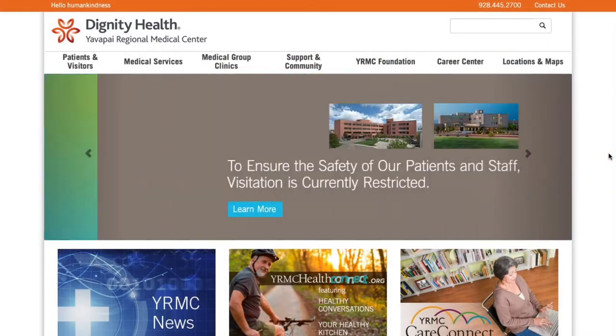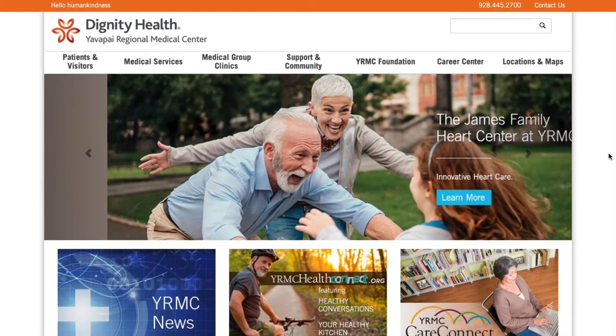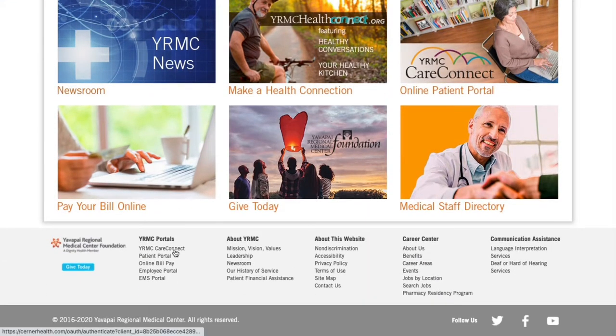For the online registration, one way you can get to your patient portal is from our YRMC.org homepage. If you scroll to the bottom of the homepage, you will see links for YRMC Care Connect and the patient portal. This takes you to your normal portal login screen where you will enter in your login credentials.